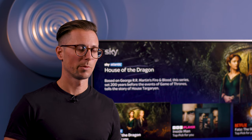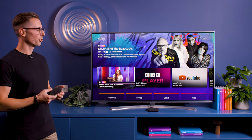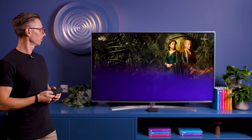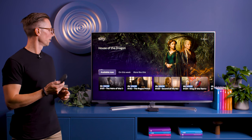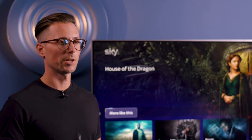On the home screen, along the top you'll see top picks, and to your left you'll see recently used apps, TV shows, and TV channels so you can just jump back in. When you see a show you like, just press select. You can see all the episodes that are available to watch right now, any that are on TV this week, and then the really clever bit — more like this — which gives you suggestions of similar shows that you might like.